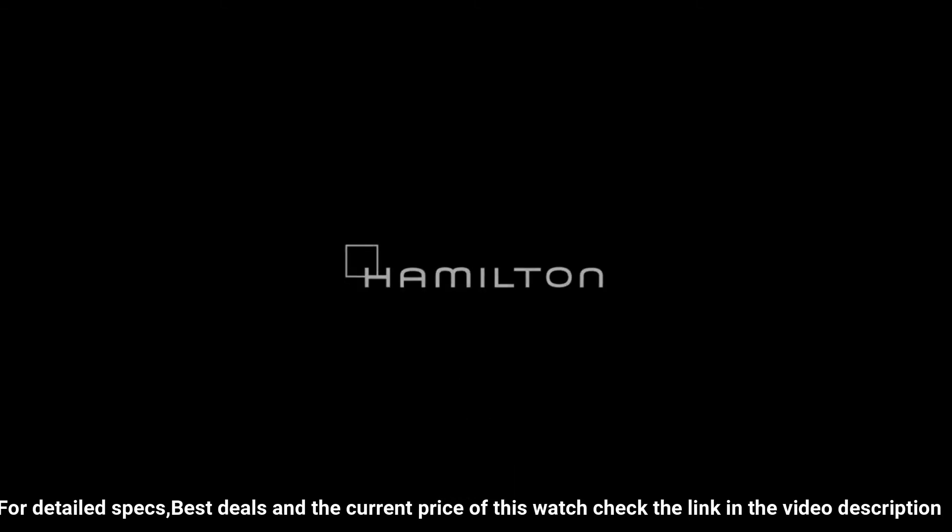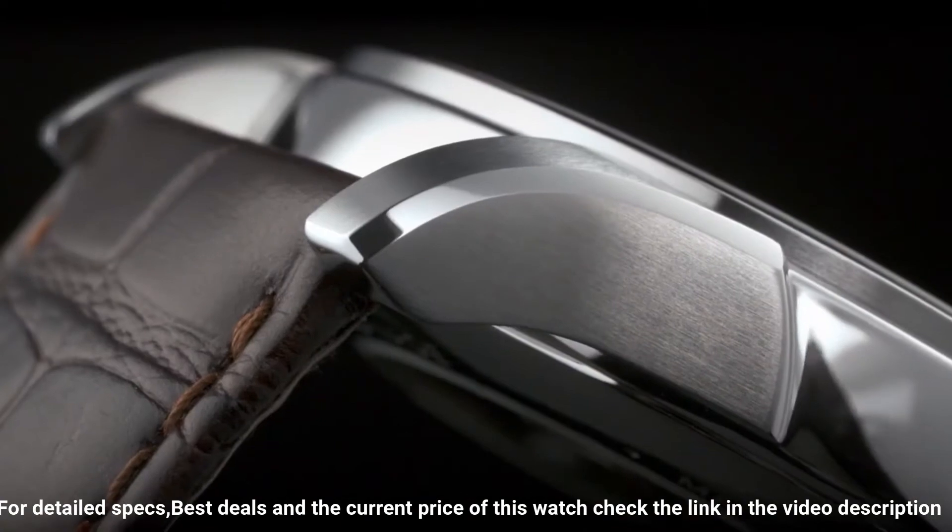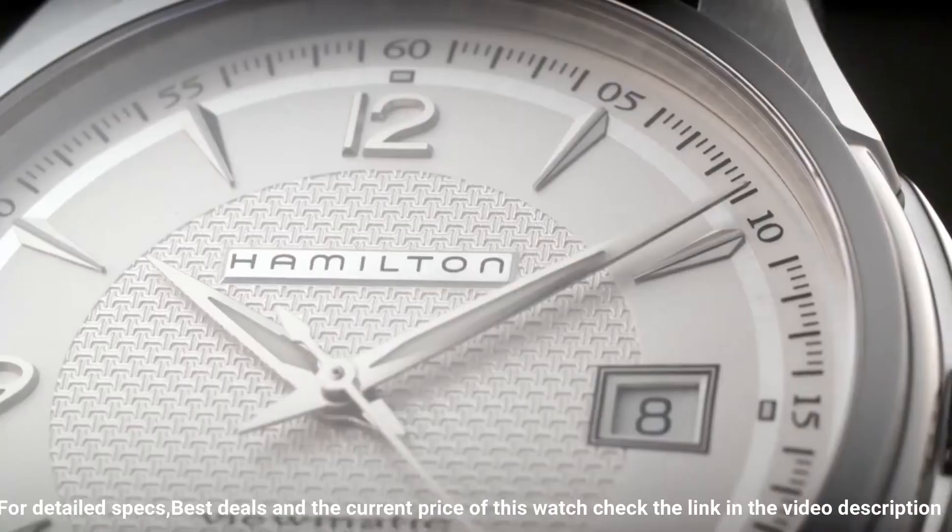Water resistance: 5 bar. Open case back: yes. Bracelet/strap. Love this mechanical, hand-wound piece.